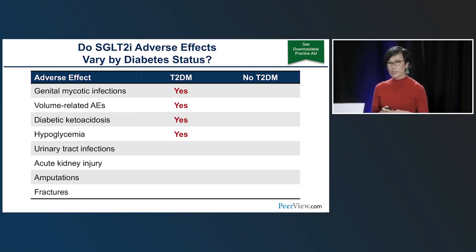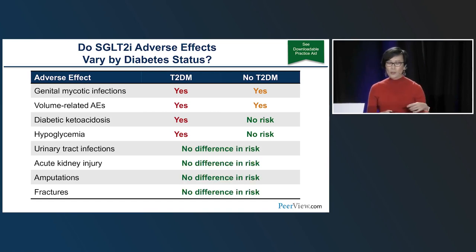For patients without diabetes: genital mycotic infection risk is considerably lower because without elevated blood sugar there is very little glycosuria. The cardiovascular benefits have nothing to do with glucose control, and people without diabetes benefit equally. For DKA and hypoglycemia — don't worry about it at all for non-diabetic patients, it simply is not a concern. For urinary tract infections — turns out they are not increased with SGLT2 inhibitors. Acute kidney injury is probably actually improved. The amputation signal seen with canagliflozin in CANVAS was not reproduced in CREDENCE or any other SGLT2 inhibitor trial; fracture risk is similarly not a concern.